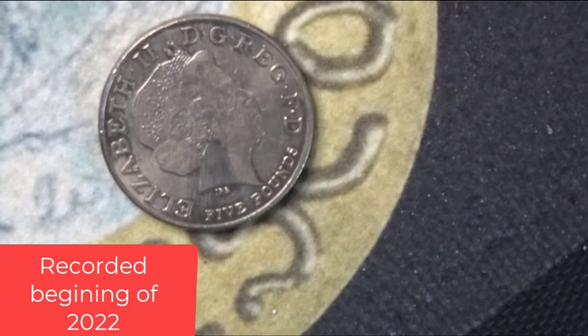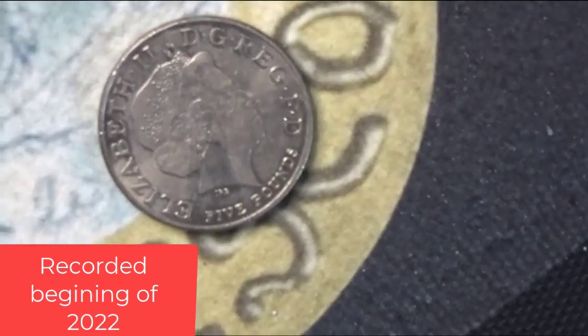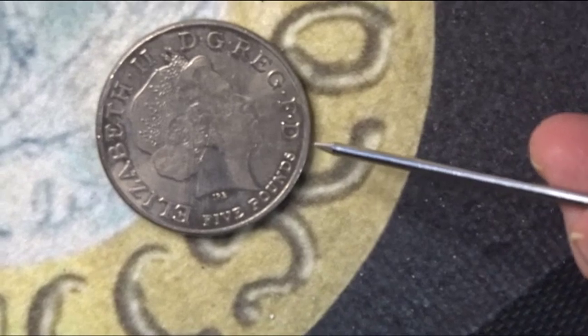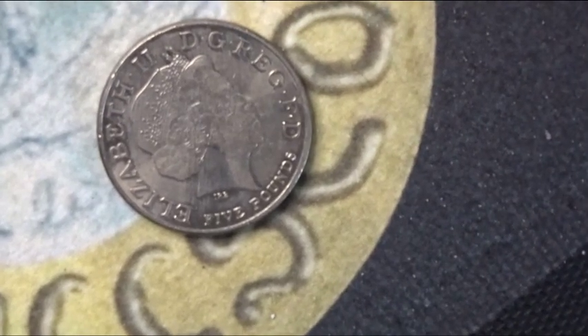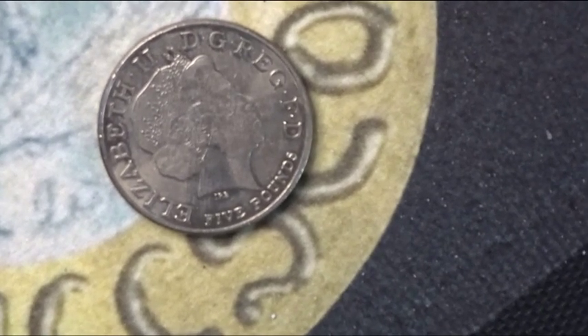Hello and welcome back, this is Steve at Bugs Coins. Today I have my trusty collector's coin book out because we're doing another five pound review. This five pound coin in question is from 2006 and is known as commemorative type 16.